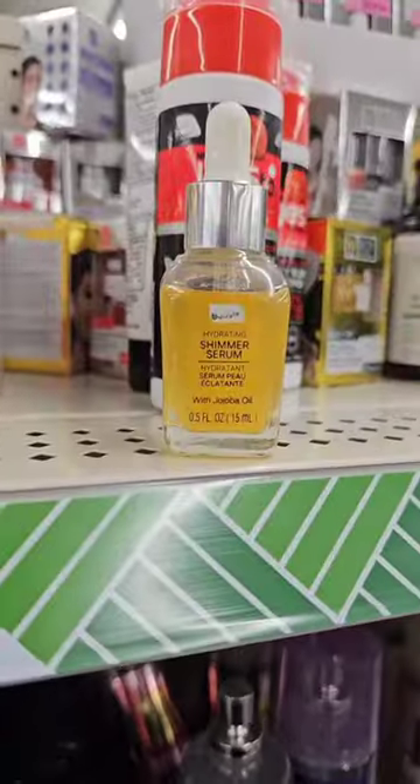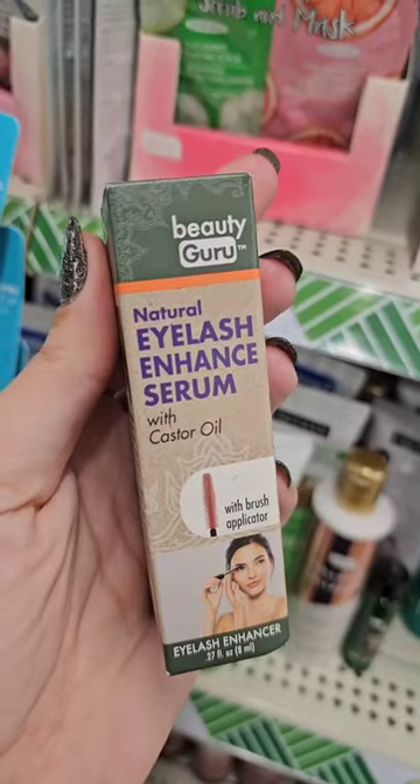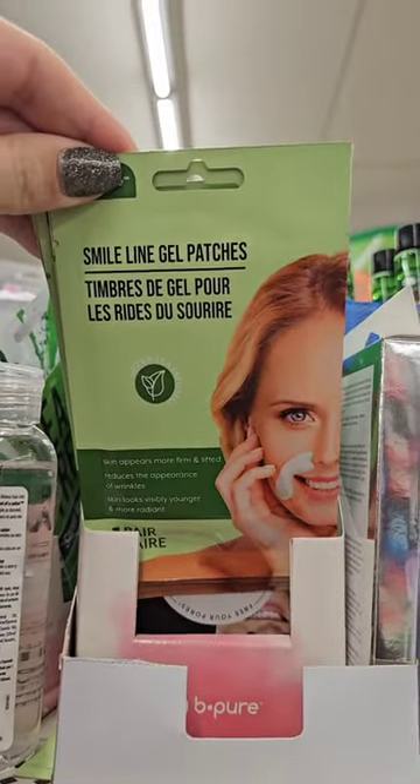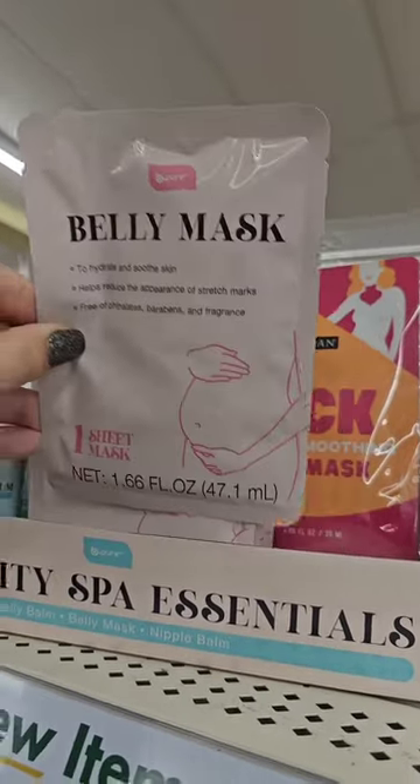Makeup section. I don't see any more, but they have a hydrating shimmer serum. Eyelash serum — I've never seen this before. I didn't realize this last time, but these are 50 cents, so we gotta grab a couple. BePure has everything — they even have belly masks for pregnant women. Love that.